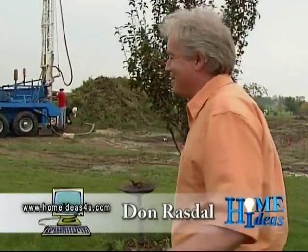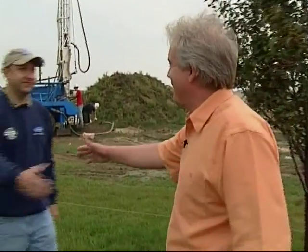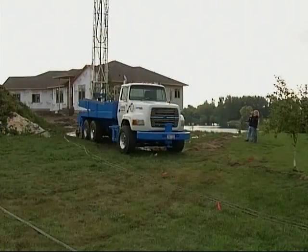Upon initial appearances here, you might think we're digging for oil, but I don't think that's the case. I'm here with Mark Lamb from Frisbees. You're not digging for oil here, right? No, we're not. We're installing a geothermal heating system in this home, and what they're doing right now is installing the loop portion of the geothermal heating system.